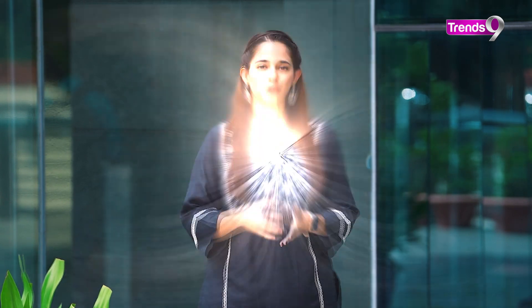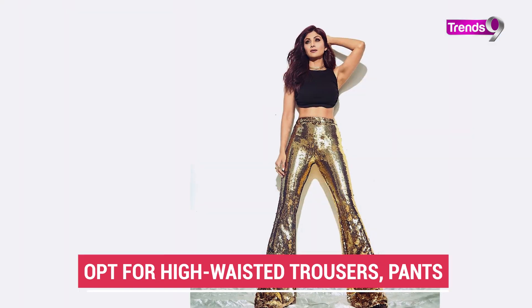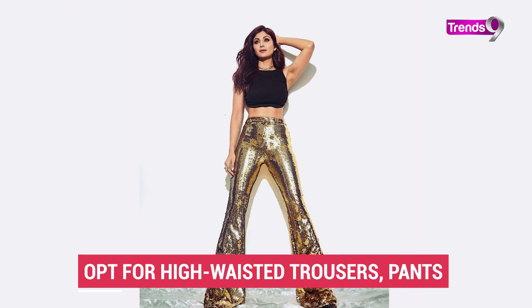Another tip: avoid skinny jeans. Overall, in the apple shape body type, there is bulkiness in the upper body, so if you wear skinny jeans, the attention is drawn to your upper body and your overall look will not be flattering. Instead, try pants that flare, bell bottoms, or straight fit, as these will create a more beautiful, balanced look.